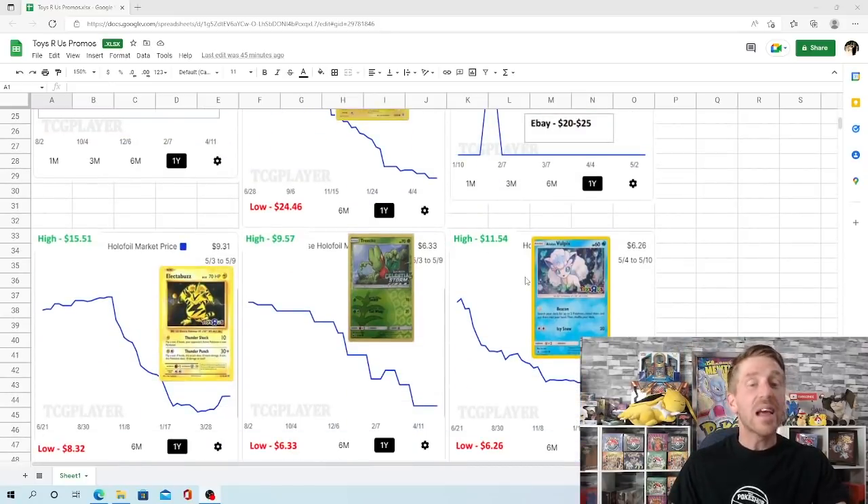The Electabuzz is a card that did jump up in price a little bit — up to $15.51 in October of 2021. Since then it has had a very hard drop, almost 50%. It fell down to $8.32 at the end of March. Now it's gained a little bit back — about $1 — sitting at $9.31 right now. A lot of these Toys R Us promos were free, so $9.31 is obviously a lot higher than free, but quite the drop from where it was.